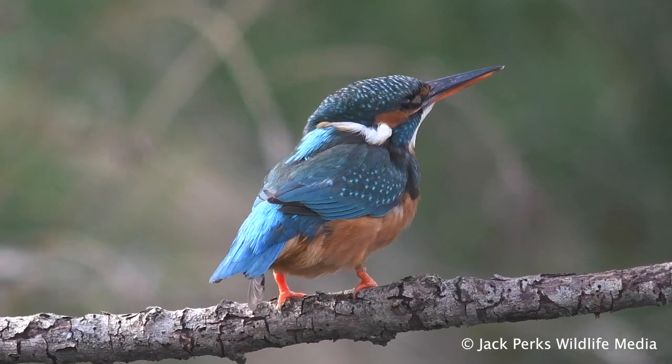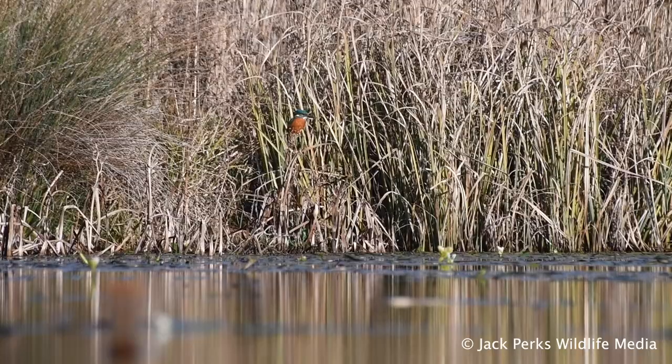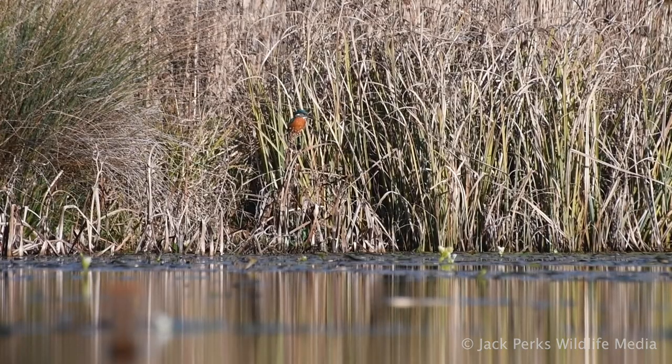Mostly a solitary bird, kingfishers will defend their stretch of river, being very territorial. They are found all over the UK but are absent from the far north of Scotland.